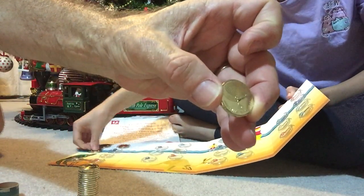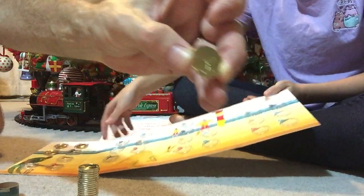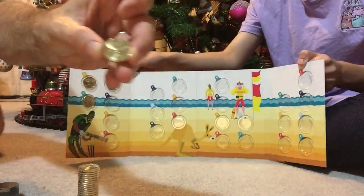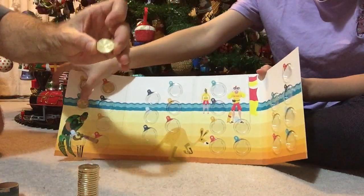D — you can see that is D for Didgeridoo. It also has the word 'didgeridoo' written on the side of the coin as well. So there's D.